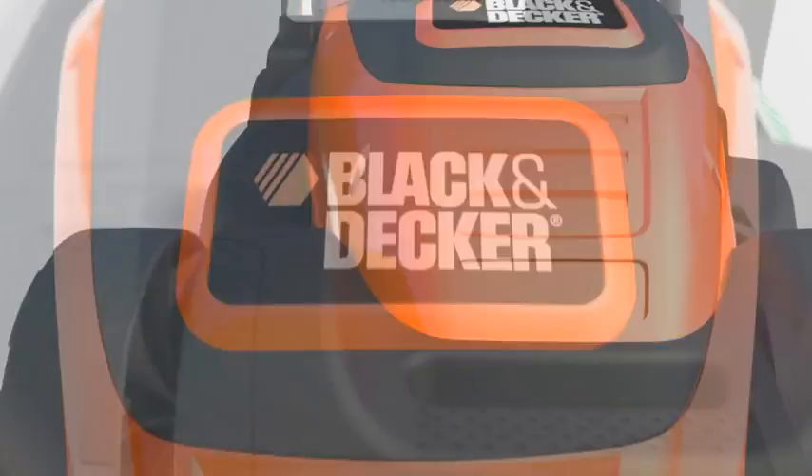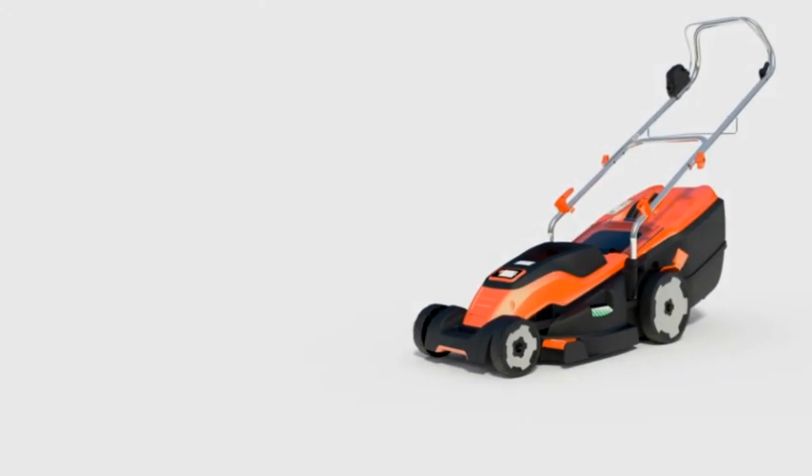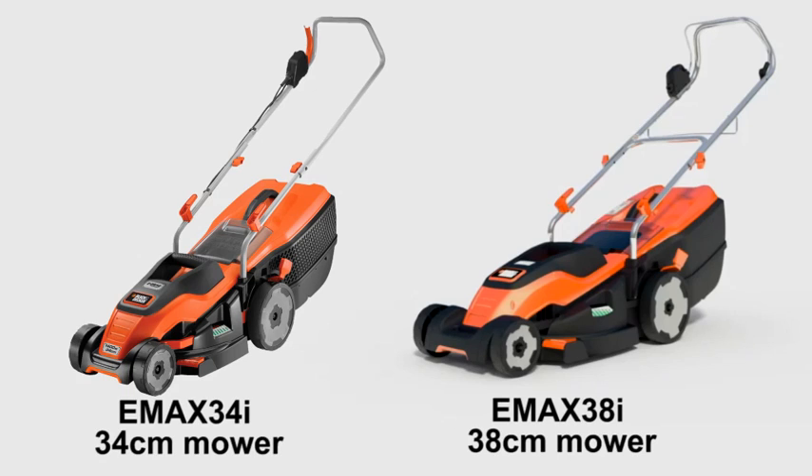Take a look at the new Black & Decker mower range, with blade sizes ranging from 34cm to 38cm, sure to suit all sizes of gardens. Black & Decker have thoughtfully designed the range to make life easier, with a whole host of new and innovative features.